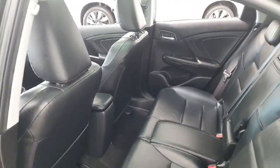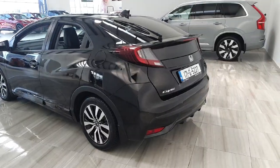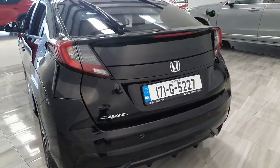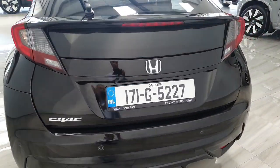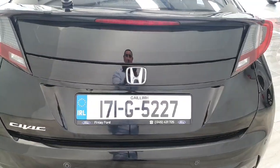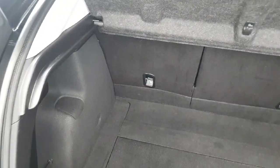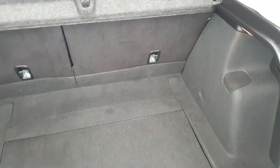This vehicle is in stunning condition both inside and out. We have a rear parking camera with rear parking sensors, and the boot comes with a 60-40 split on the rear seats. The Honda Civic has quite a large boot.